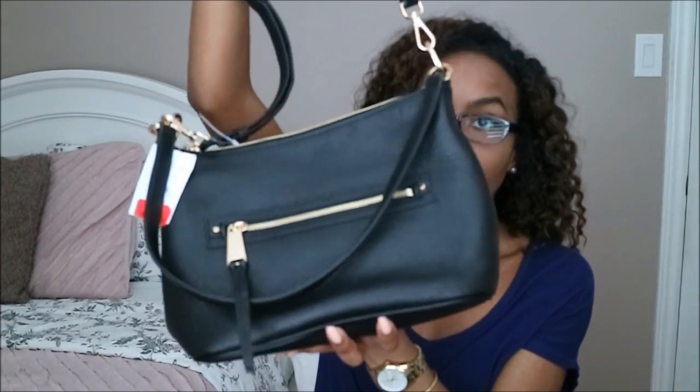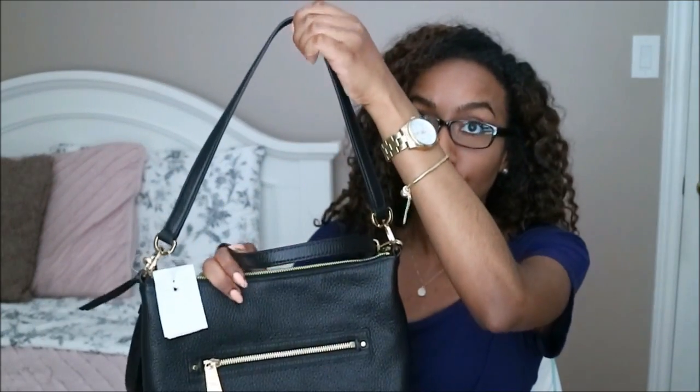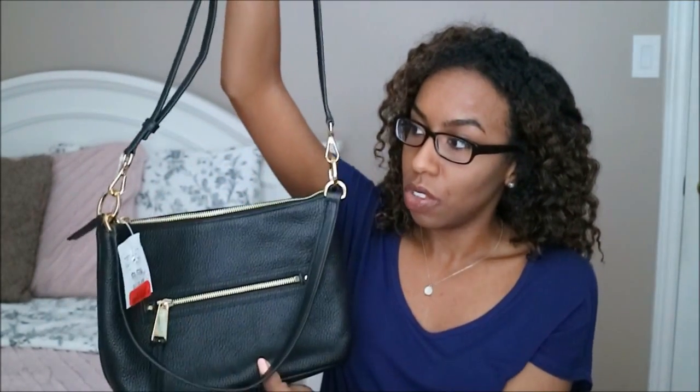The last purse I got is Michael Kors. I really like that it's versatile because you can use the shorter strap and then you can use the longer strap as well. It's just a really cute design.